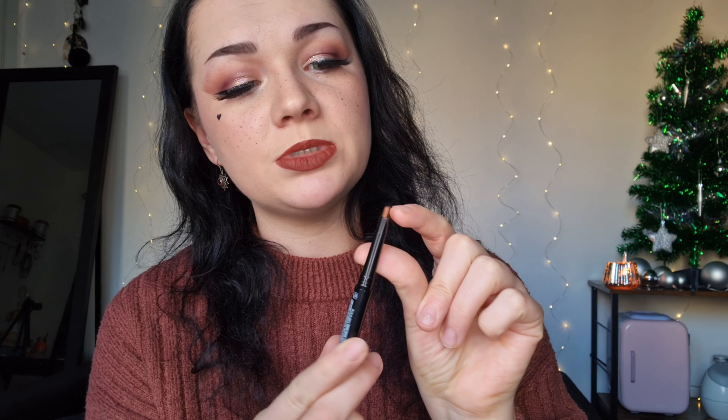The next thing I got was an e.l.f. lip liner — another repurchase, in deep brown. I have it on my lips today with a Colourpop lippy stick. I love the e.l.f. lip liners because of the shape — they've got a round end and a pointed end, which is great for doing the round parts and the straight parts of your lips. It just makes it look nice and crisp around your mouth.